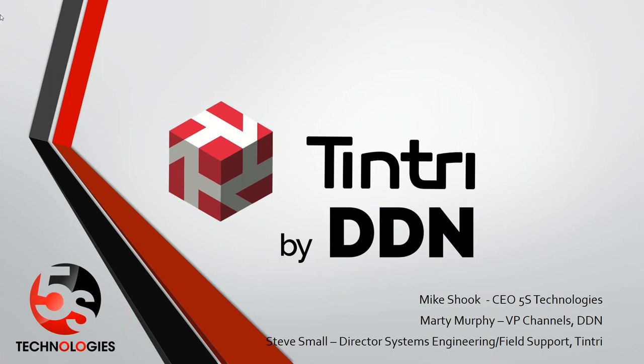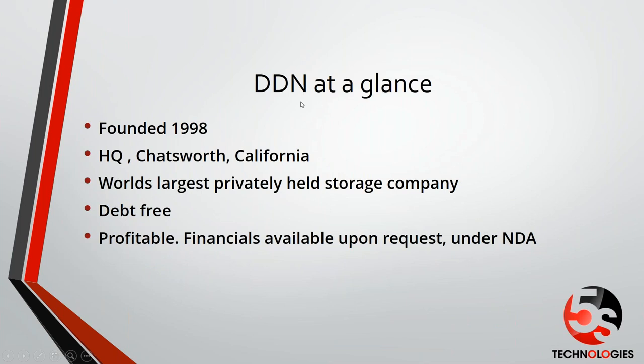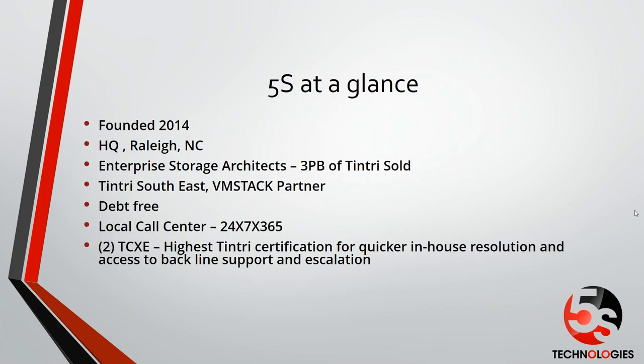So we'll start with 5S at a glance. 5S was founded in 2014. Many of you might know we're founded by the founders of Strategic Technologies, which was founded in 1988. We sold off Strategic to some investment bankers and started 5S Technologies. Our headquarters is in Raleigh. We really are enterprise storage architects. We have three petabytes of Tintree sold. We were the only Tintree Southeast VMSTAC partner, which means that from a 5S perspective, we've doubled down. We did some backend integration with a converged infrastructure that we called Intellipod. Our engineering team has, since 2014, been working very hard with Tintree to develop a solid product set, support it, and install it. So you've got a very capable Tintree partner — largest reseller in the Southeast.